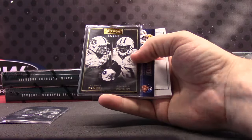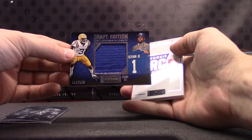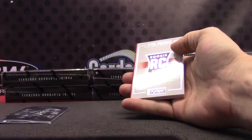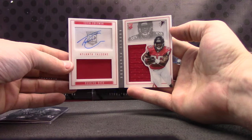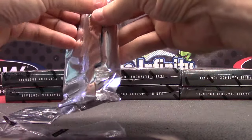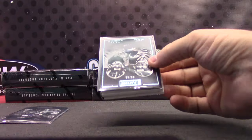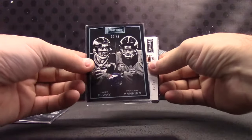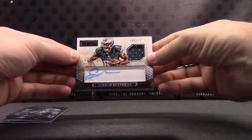We have Bishop Sankey and Kendall Wright — jersey card, number to $1.99. Odell Beckham for the G-Men. Tevin Coleman, dual jersey book autograph, $1.99. We have the 99 version — John Elway and Peyton Manning — jersey autograph to 99. Jordan Matthews.